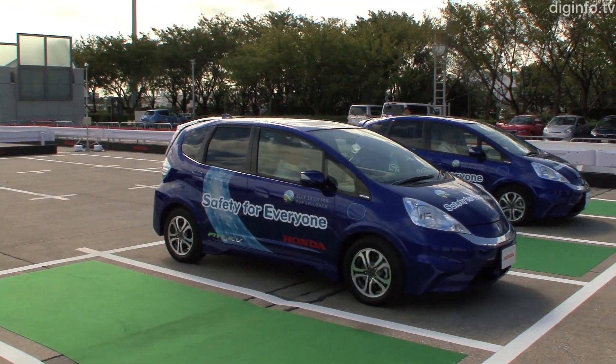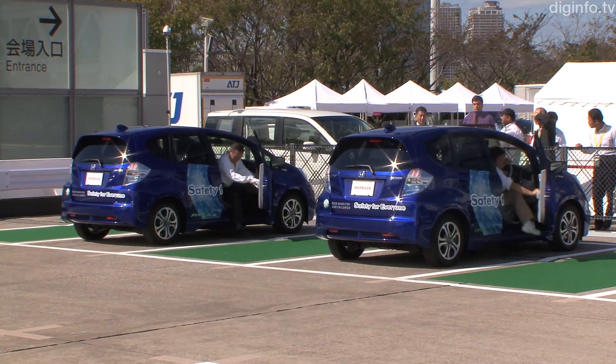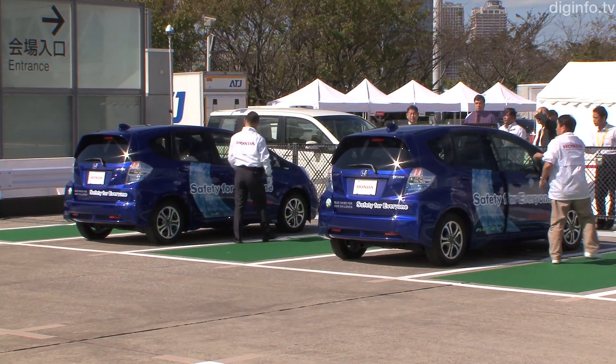Honda has developed a low-cost automatic valet parking system which uses parking lot surveillance cameras to help park cars automatically.